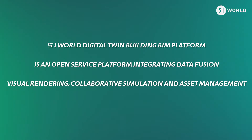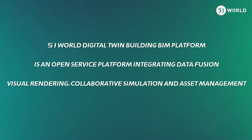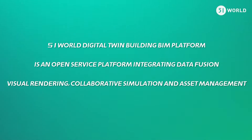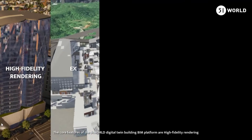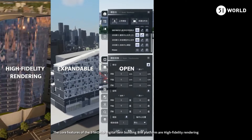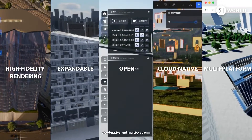51 World Digital Twin Building BIM Platform is an open-service platform integrating data fusion, visual rendering, collaborative simulation, and asset management. The core features of the platform are high-fidelity rendering, expandable, open, cloud-native, and multi-platform.